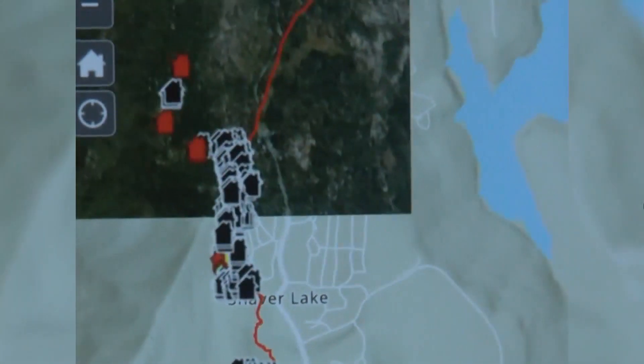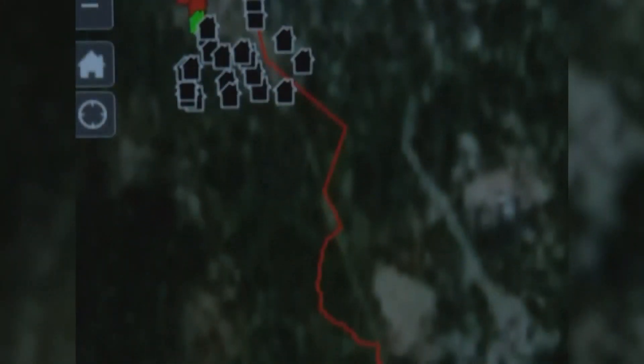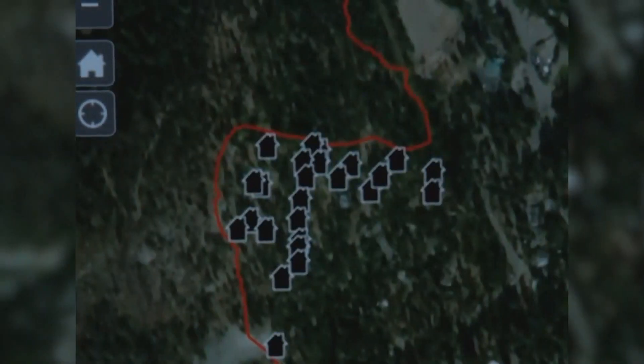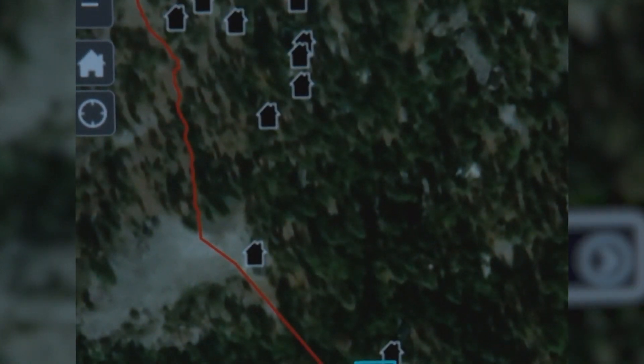Fresno County Supervisor Nathan Magsic says this is a game-changer that can potentially help tens of thousands of people who want to check on their homes. We're all trying to keep up with everything, and when I was sent the map, I was able to go on there. It's very interactive — you can zoom in and out, and if you have a good idea where your home is, you can tap on it and it says no damage or damage.